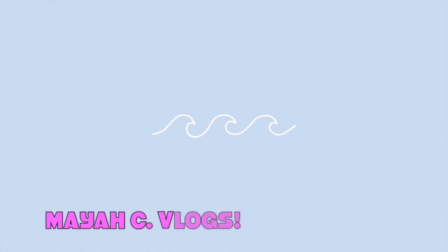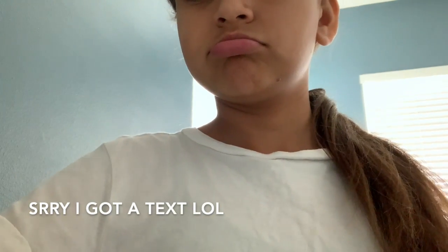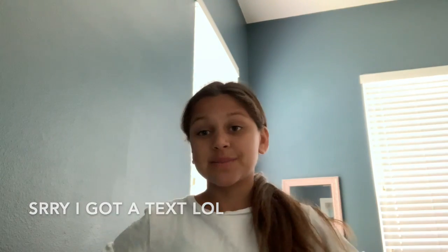Hey guys, this is Maya. Today we are going to be doing a room tour. And since I want to vlog in this room, I don't want to give any spoilers away or anything. So I'm going to show you guys right here, because I love vlogging here. Most of my vlogs are in this cupboard and I want to show you guys. So yeah, let's get started.